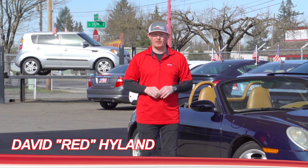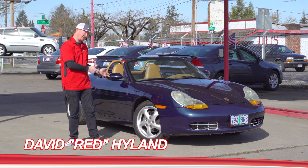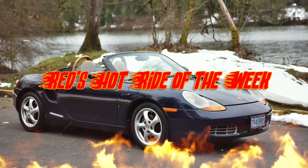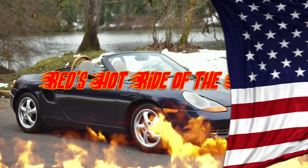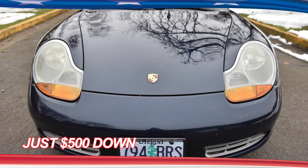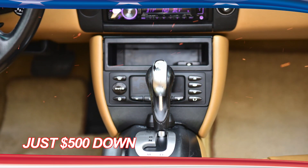Hey guys, I'm Red with Hyland Auto Sales and this is Lexi. She's my Red Hot Ride of the Week. Lexi is our 2000 Porsche Boxster Cabriolet and she's ready to own the road and do it in style. She's sporting a sleek look and is the envy of all the cool kids.